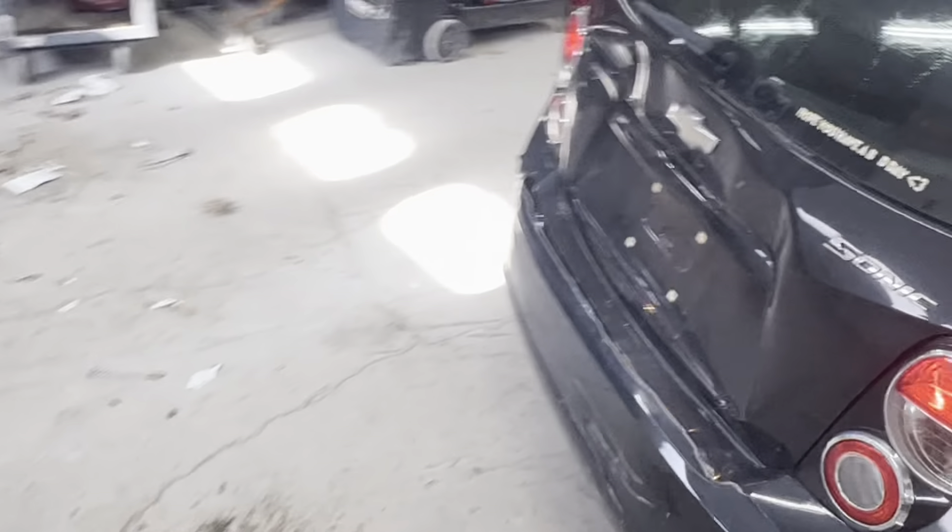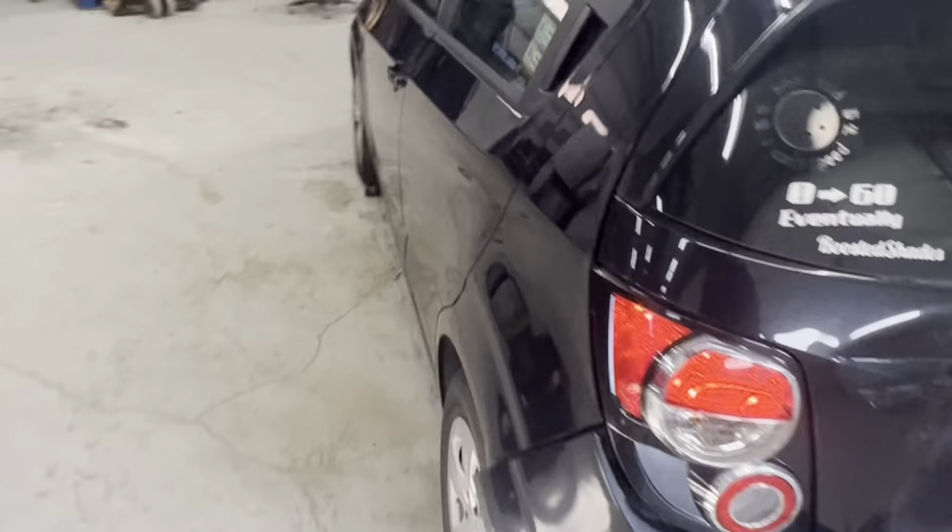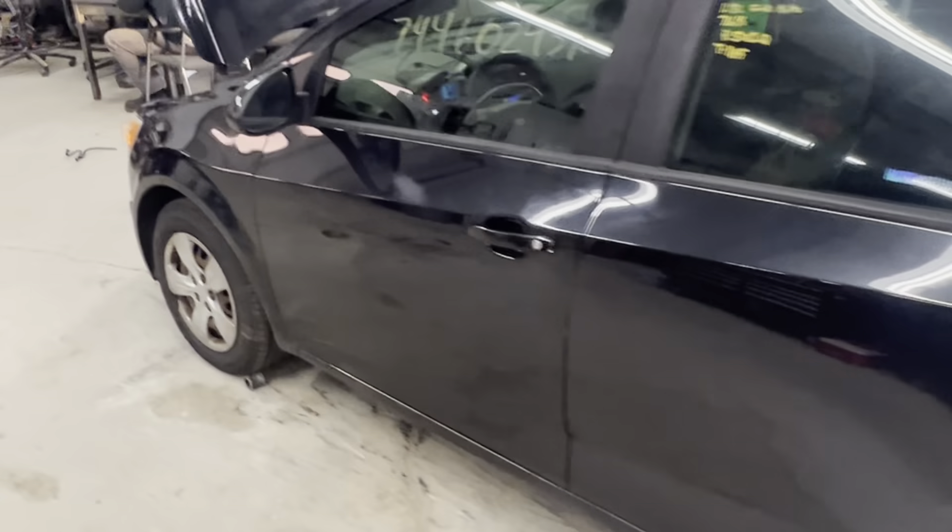See the primary impact here in the rear. Driver's side sheet metal nice and clean.